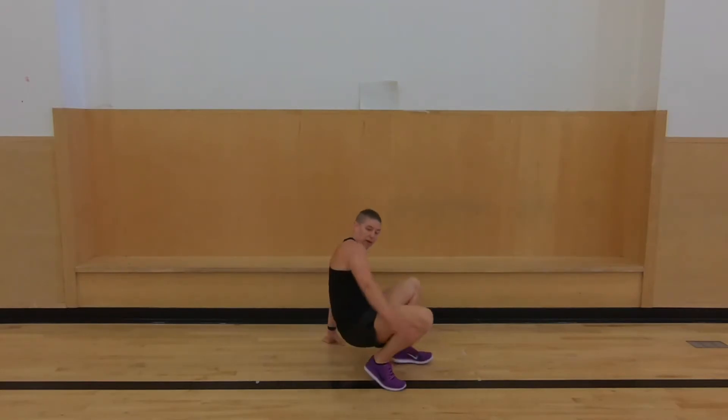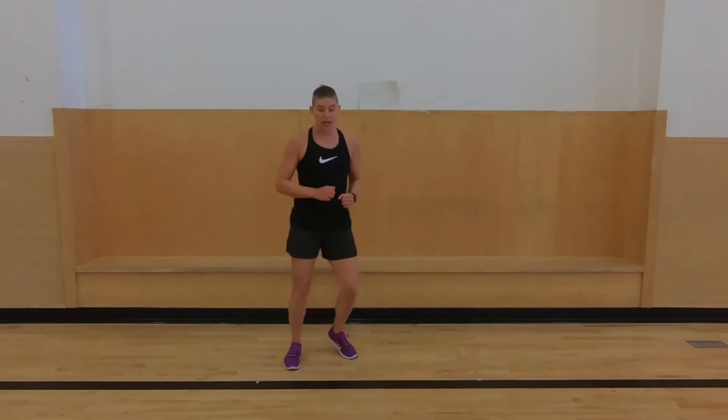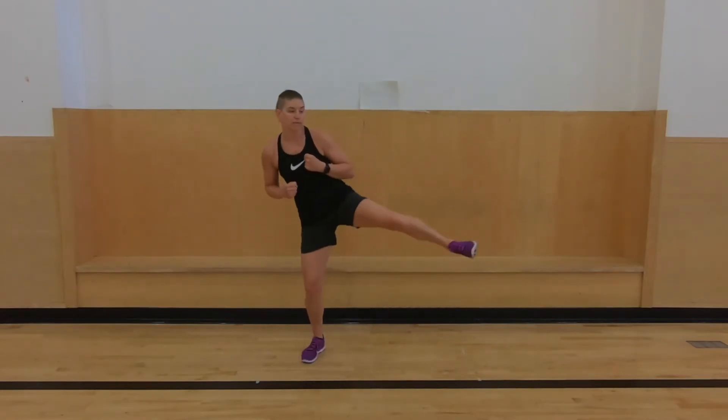All right, back up. You're going to do punch, punch, kick, kick — punch, punch, kick, kick. You can do it any way; you can go to the side if you want. Up to you. Or you can mix it up.